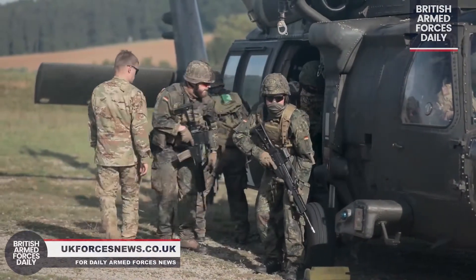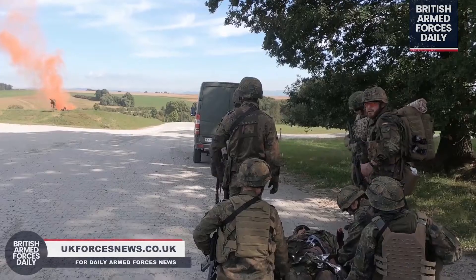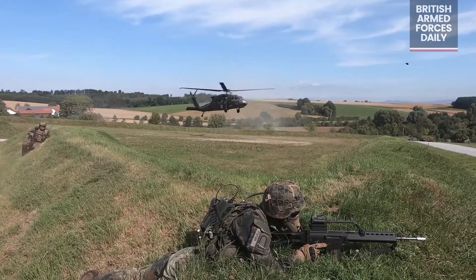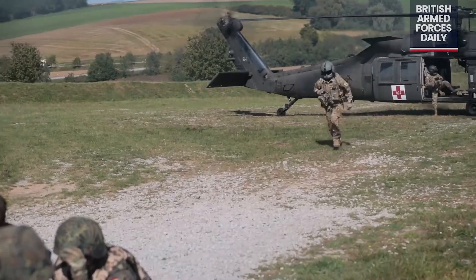This is fantastic for all of our soldiers. We don't get to do training like this, especially back in the States, with our allies. So getting out here and learning the different standard operating procedures for our allies such as the German medics here is unparalleled in the training.